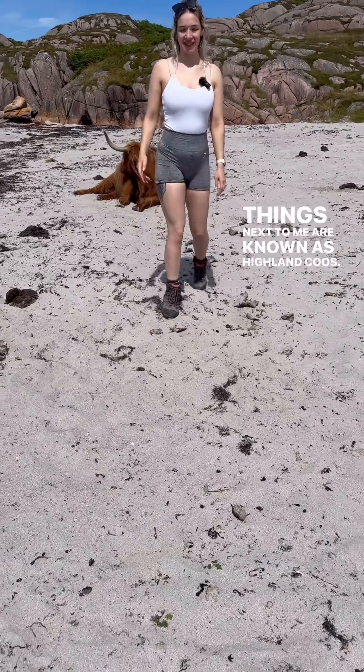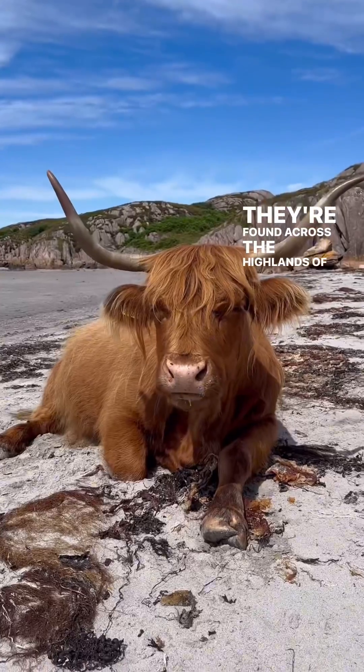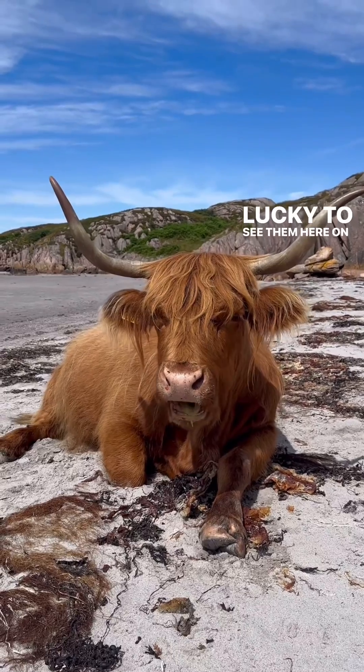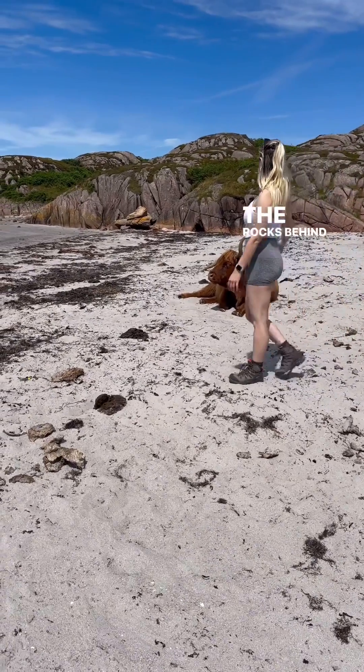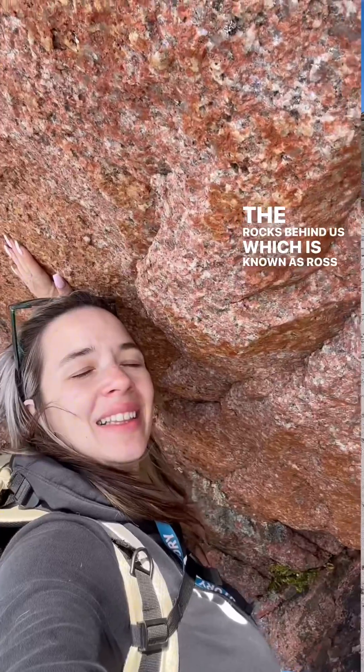Things next to me are known as Highland Coos. They're found across the Highlands of Scotland and we're very lucky to see them here on the Isle of Mull. I don't really know much about them, but I do know much about the rocks behind us, which is known as Ross of Mull granite.